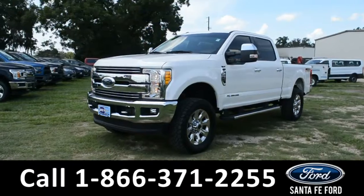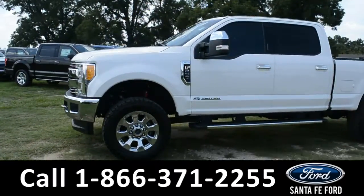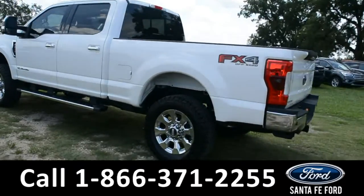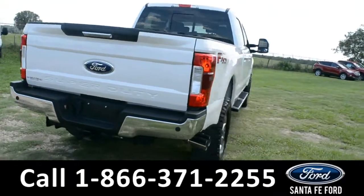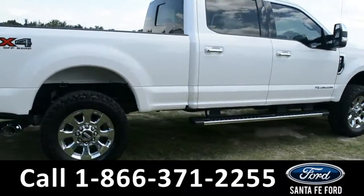This 2017 Ford F-250 Lariat has tow hooks, fog lights, alloy wheels, tinted windows, remote keyless entry, keypad door lock, remote start, running boards, a hitch receiver, and for more information remember to visit us online at SantaFeFord.com where you can view a copy of the Carfax and warranty information.